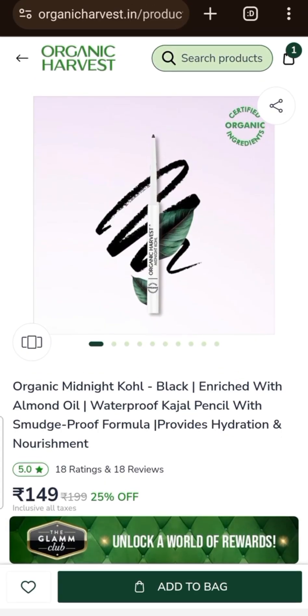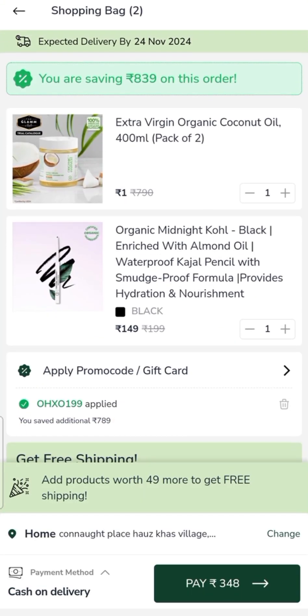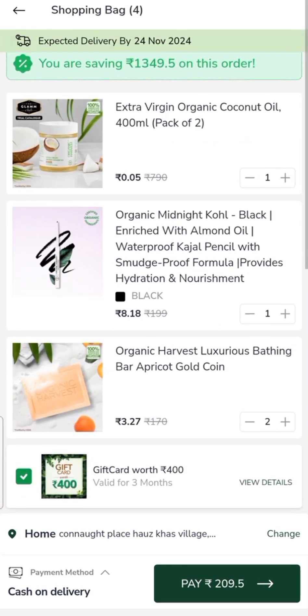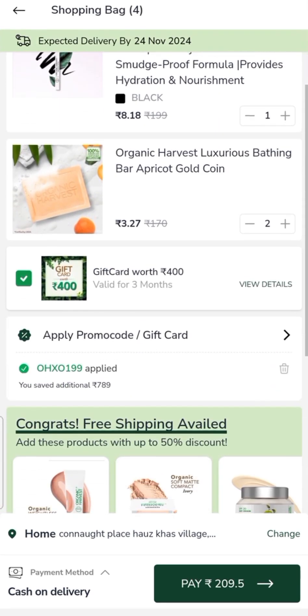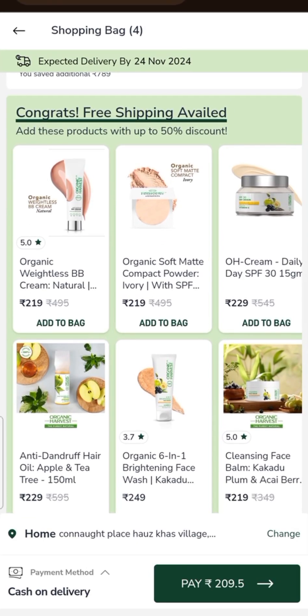I will add the Organic Harvest Midnight Coal kajal. After adding it, the price will be 49 rupees. I will add it in a quantity of two, so it will be 29 rupees each, and the total will be 209 rupees. After this, I will add another item for 10 rupees.